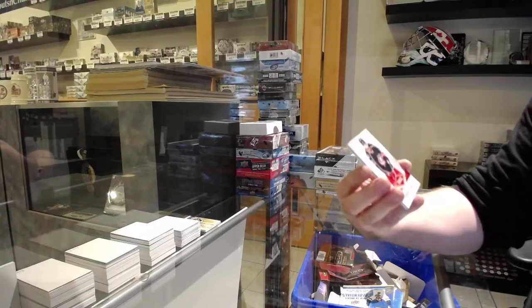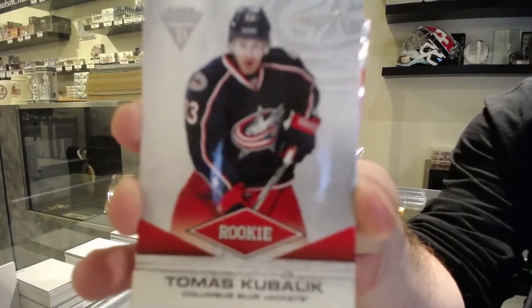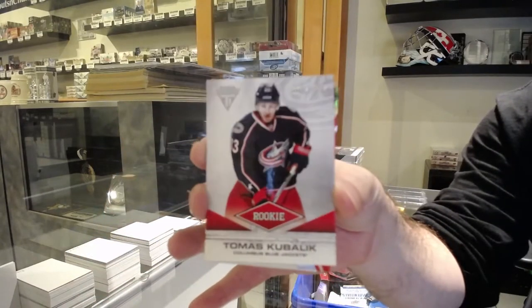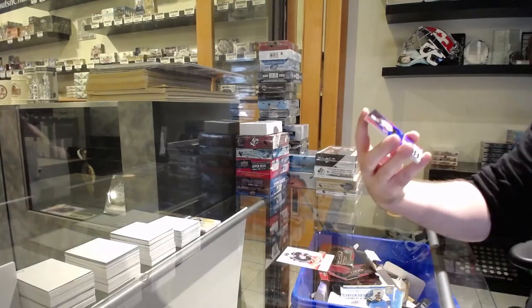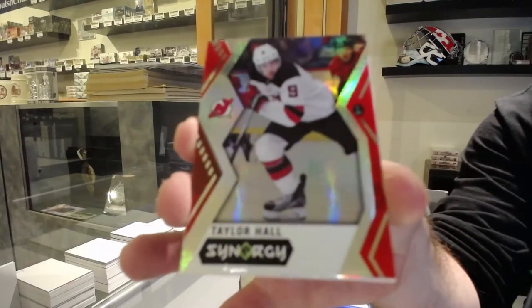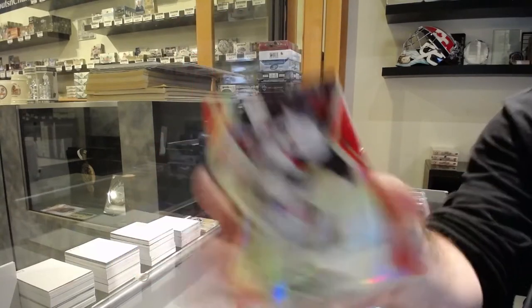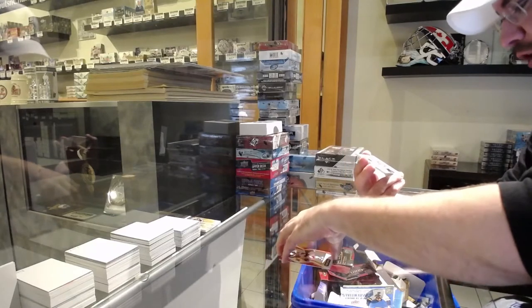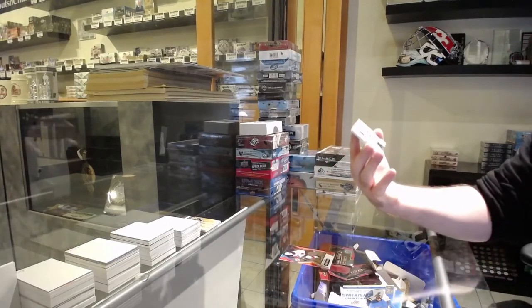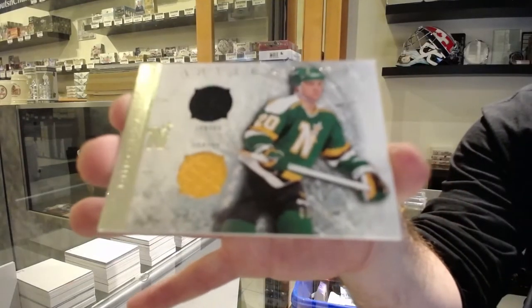Number to 100, Thomas Kubalik for the Columbus Blue Jackets. We've got a red Synergy of Taylor Hall for the Devils, and a dual jersey numbered to 36 for the Minnesota North Stars — Dallas Stars — Dino Ciccarelli.